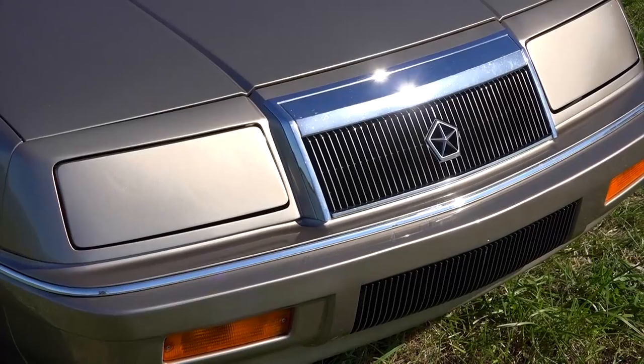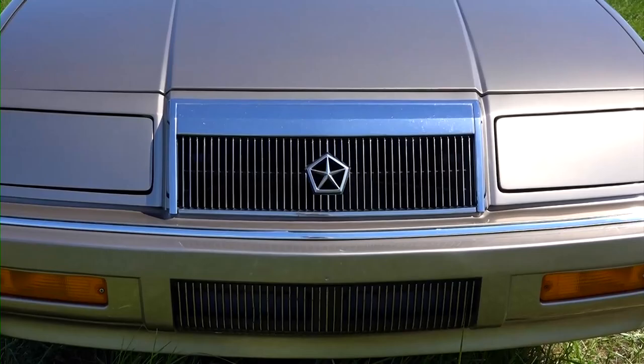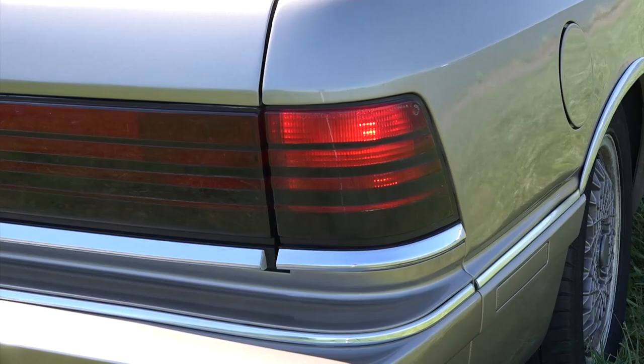The hideaway headlamps create a fully flush front. Chrysler's signature chrome waterfall grille is a beautiful styling cue that they should have kept in their current styling. The rear of the LeBaron has totally 80's full-width tail lamps with black striping — tail lamps cannot get more 80's than this.